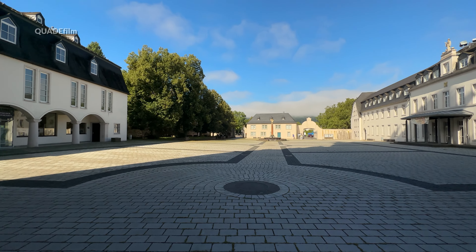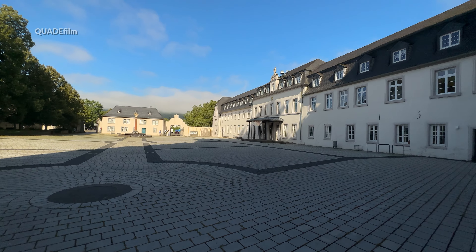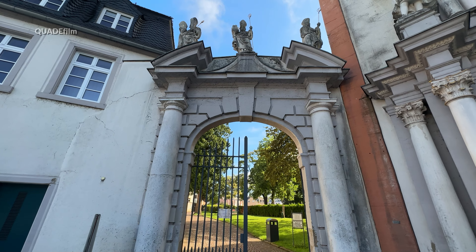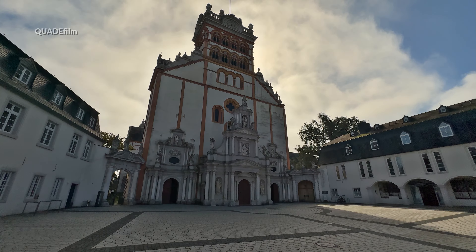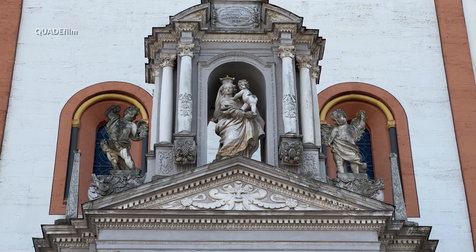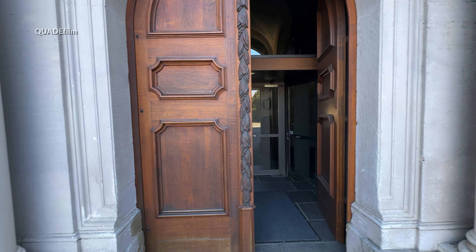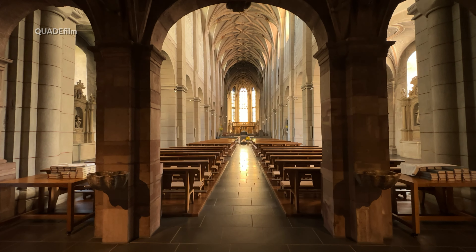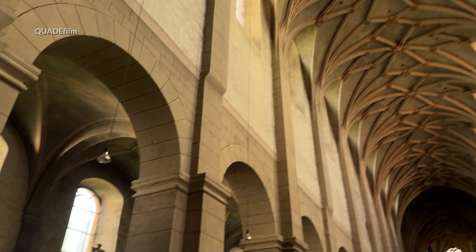Blick in den Innenhof von St. Matthias, umgeben von den Klostergebäuden. Von hier aus gelangen wir an den angrenzenden kleinen Friedhof. Die Basilika St. Matthias, die am 13. Januar 1148 geweiht wurde, vereint vier Funktionen: Sie ist Pfarrkirche der gleichnamigen Pfarrerei, Mönchkirche der Benediktinergemeinschaft, Pilgerkirche mit dem Grab des Apostels Matthias, und Grabkirche der ersten Trierer Bischöfe Eucharius und Valerius.